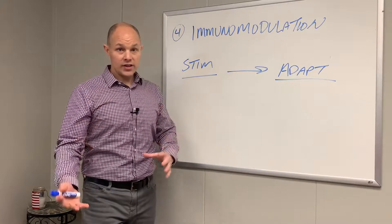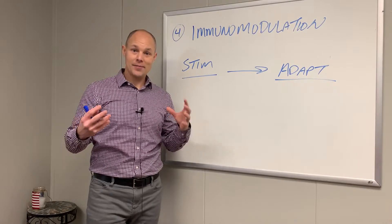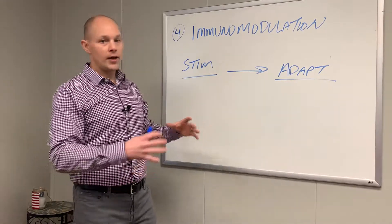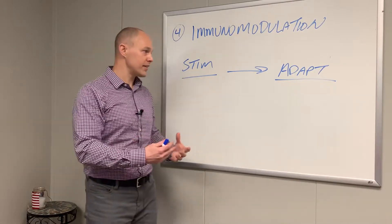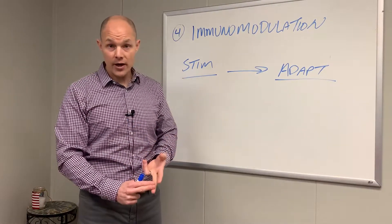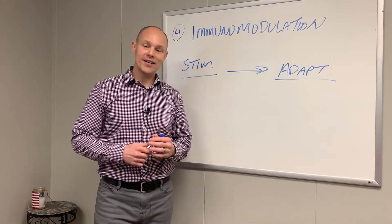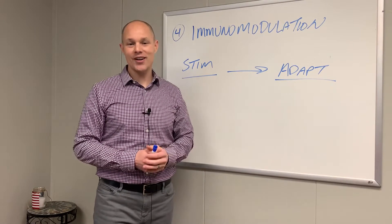We want to continue to give you more information on how this works. When you do all this right, you get this absolute innate response that's supposed to be working correctly. If we can help you in any way with your immune system function, your body function, or a process to help you through these trying times — DM us, comment, or get on the books for a 15-minute call. We're happy to talk with you and we'll all get out on the other side very well.